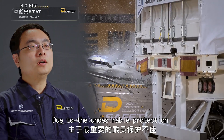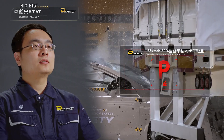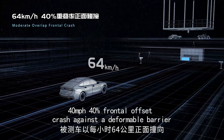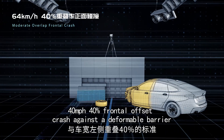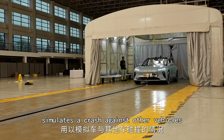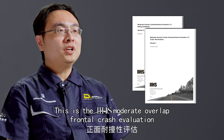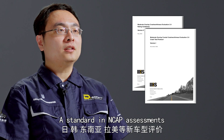Due to the undesirable protection, its overall rating: poor. 40 miles per hour, 40% frontal offset crash against a deformable barrier — simulates a crash against other vehicles. This is the IIHS moderate overlap frontal crash evaluation, a standard in NCEAP assessments.